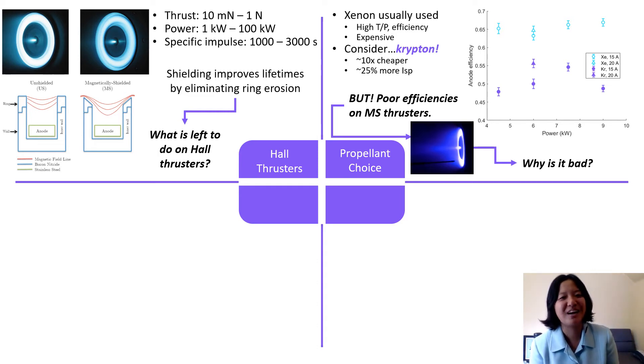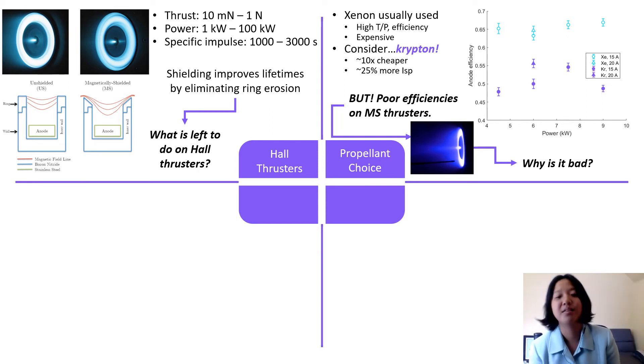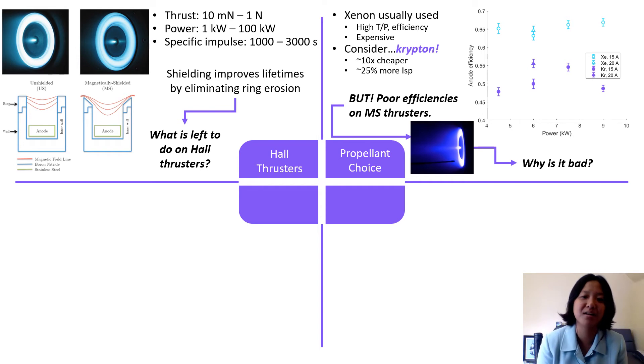So consider instead Krypton. Krypton is up to 10 times cheaper and offers better specific impulses. However, we've also seen that Krypton has poor efficiencies on magnetically shielded thrusters, as you can see in this plot here.